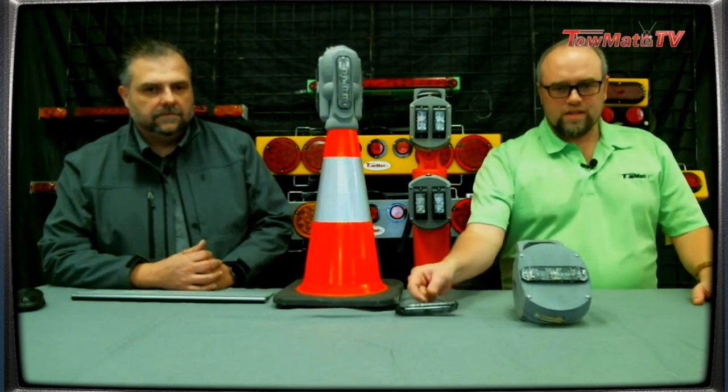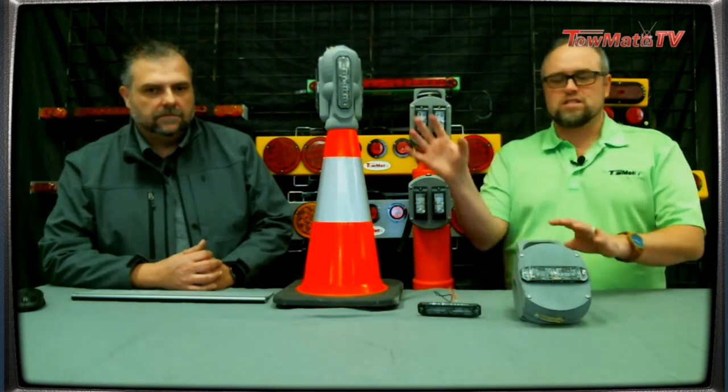We actually did some footage last night that will show you what the visibility of yourself — running the controls on your truck — would look like with these lights integrated either on the truck body or with our cone mounts. We'll get to the product specifics after you check this out.